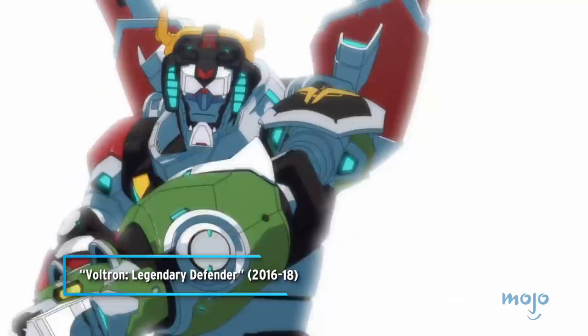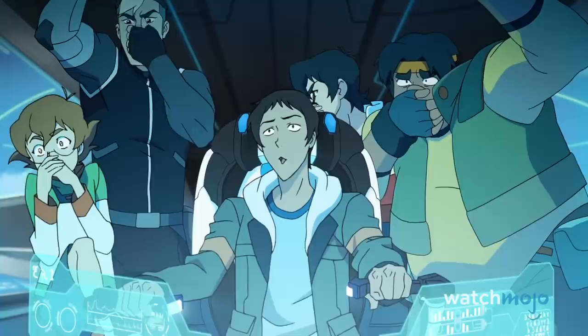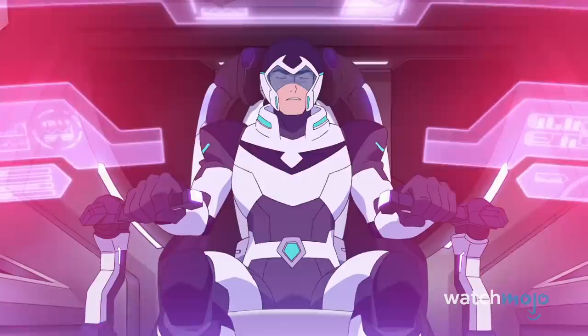Depending on what day you tuned in, you may have seen vastly different versions of Voltron in the 1980s. The Lion Force and the Vehicle Team Voltron were two very distinct versions of the robotic hero. This came from the fact that both were based on different Japanese TV shows that had been brought to the U.S. It was the Lion Force Voltron that became a success in the U.S., even spawning several different versions, including a Netflix reboot series.